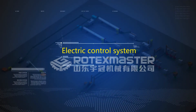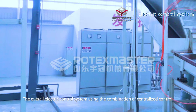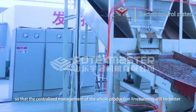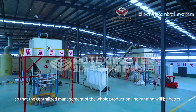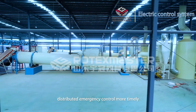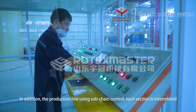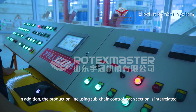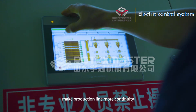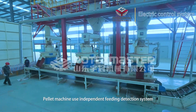Electric control system: The overall electric control system uses a combination of centralized control and distributed control, so that centralized management of the whole production line runs more efficiently, with distributed emergency control for better response. The production line uses interlocked sub-chain control where each section is interrelated, making the production line more continuous. The pellet machines use an independent feeding detection system, making device operation more intelligent and management more convenient.